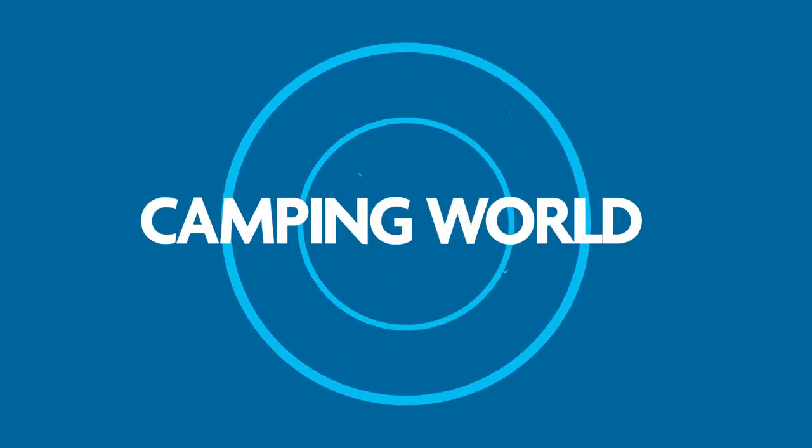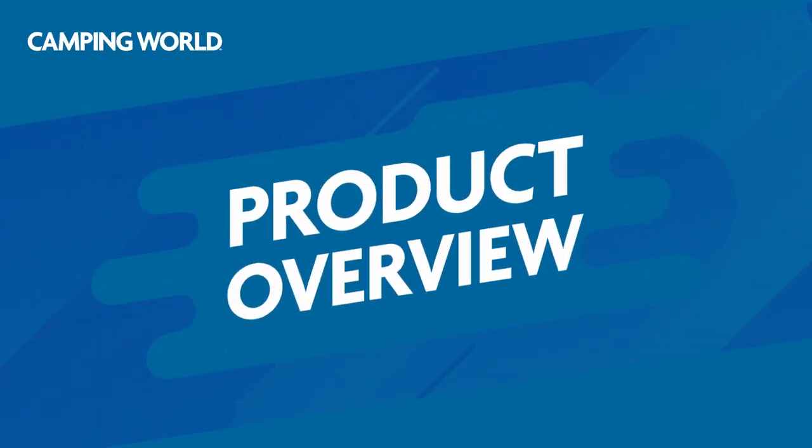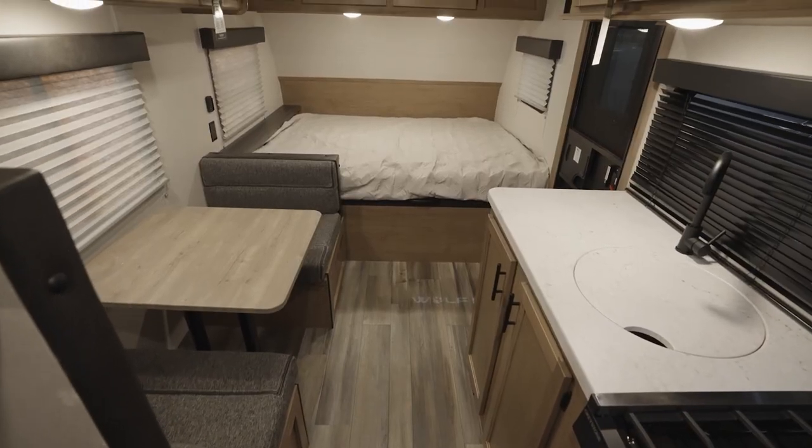Lightweight, versatile — I'm talking Wolf Pup. Stepping inside a Wolf Pup, you're going to notice there's a lot of coziness inside. But cozy doesn't equate to quaint, as in Wolf Pup, you're going to get a lot of features normally associated with larger travel trailers.